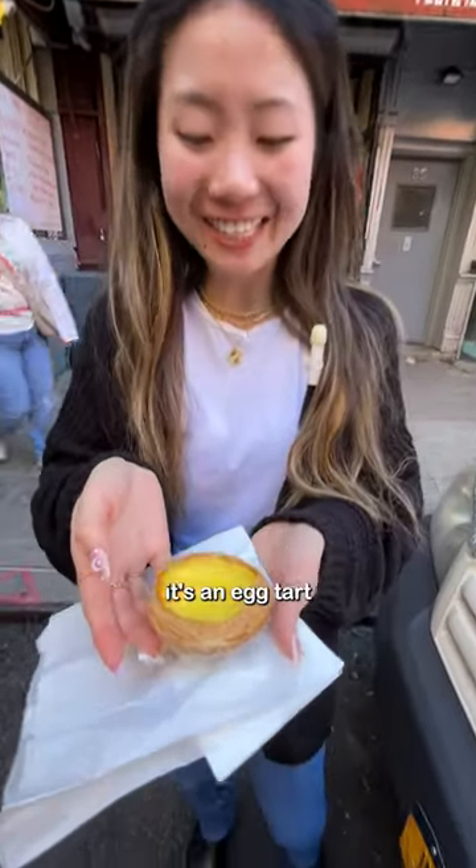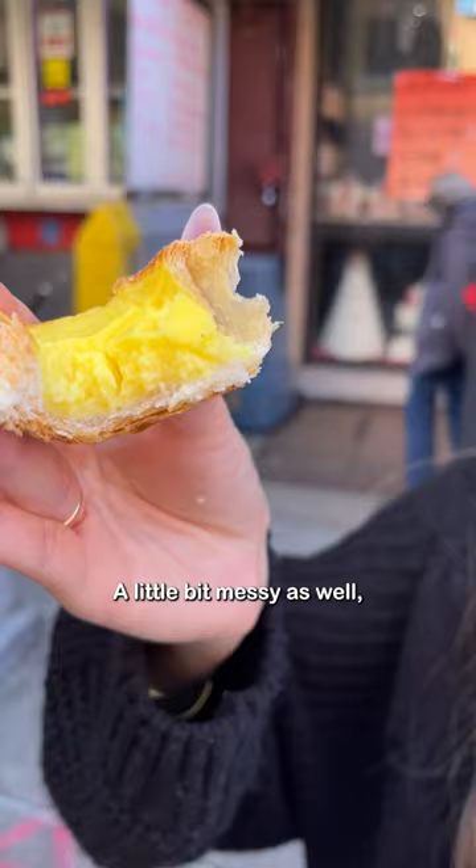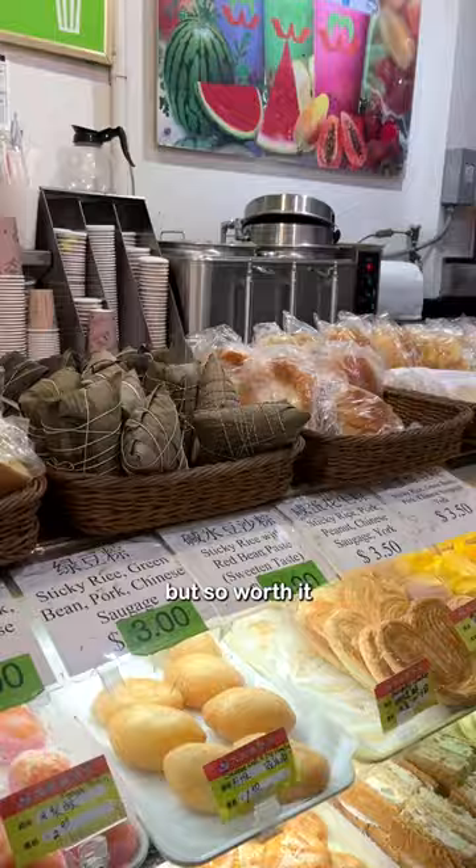My favorite thing to get at these bakeries is not a bun, actually — it's an egg tart. The outside's a little flaky, but my favorite part is the inside. A little bit messy as well, but so worth it. This is my favorite. What is your go-to bun at the Chinese bakery?